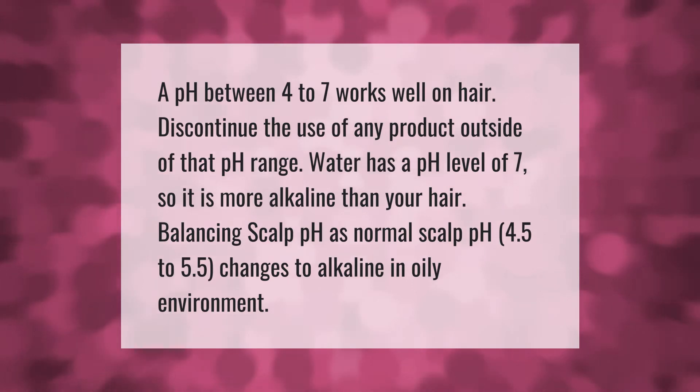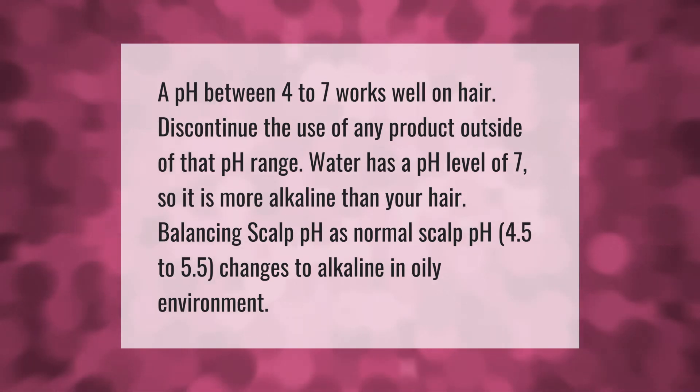Normal scalp pH is 4.5 to 5.5, and it changes to alkaline in an oily environment.